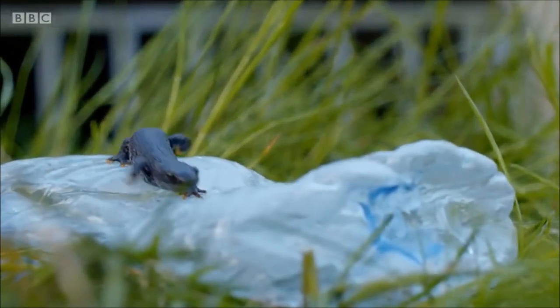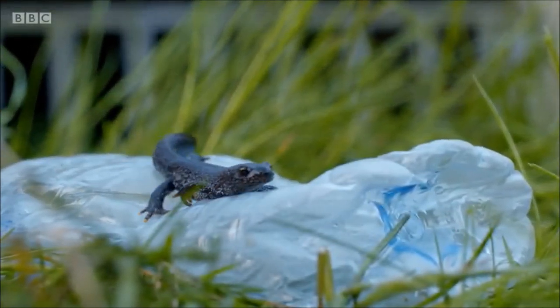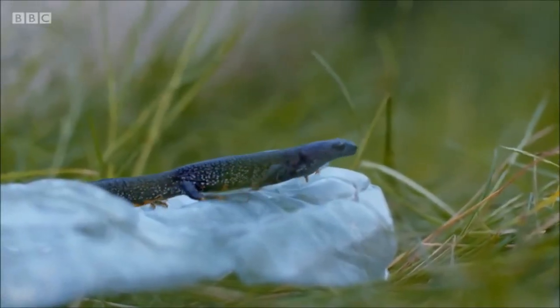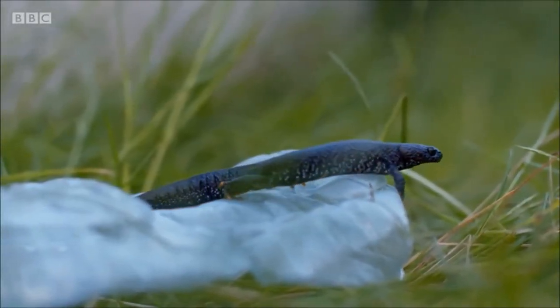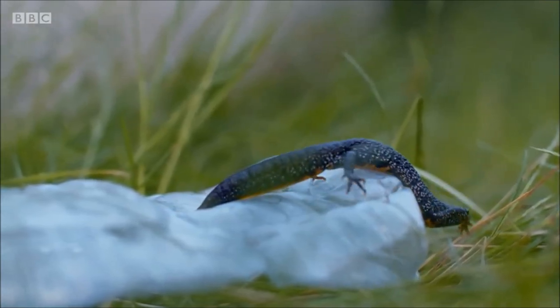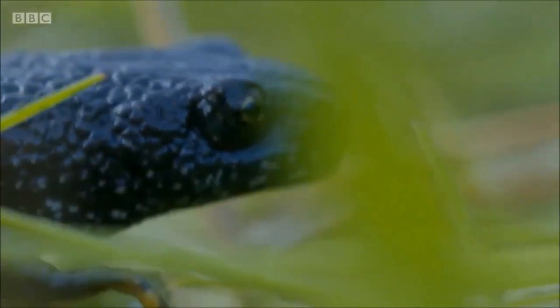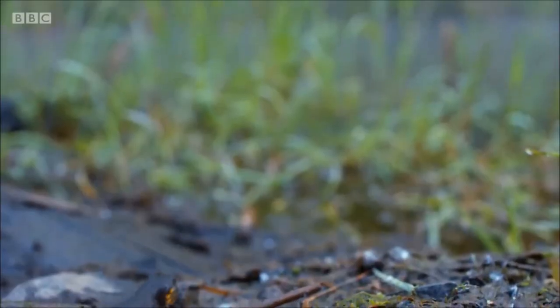One of Britain's rarest amphibians, great crested newts are cumbersome and vulnerable in the open. But they can find safety even in the most unlikely of places.